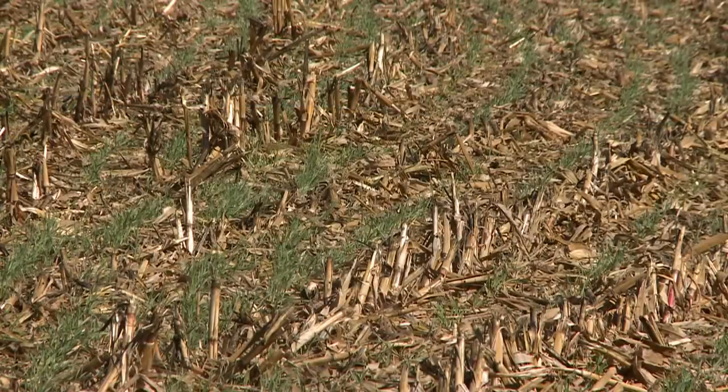In this particular field it's cereal rye, and it was planted 10 days ago — so in one week it was already up and growing. That's the advantage we see in our climate here in Iowa, because we have a limited amount of growth between harvest and the time we freeze up. We need something that's pretty aggressive.